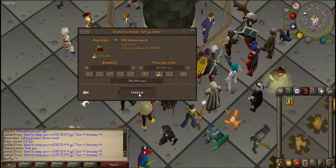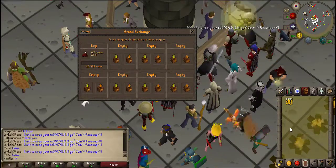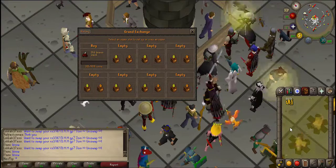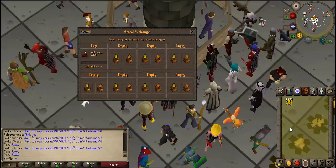So what I'm going to do is put in for another old demon mask because that was a really good flip. I'll be back once some more stuff has bought and sold — hopefully I can make myself a nice bit more profit.